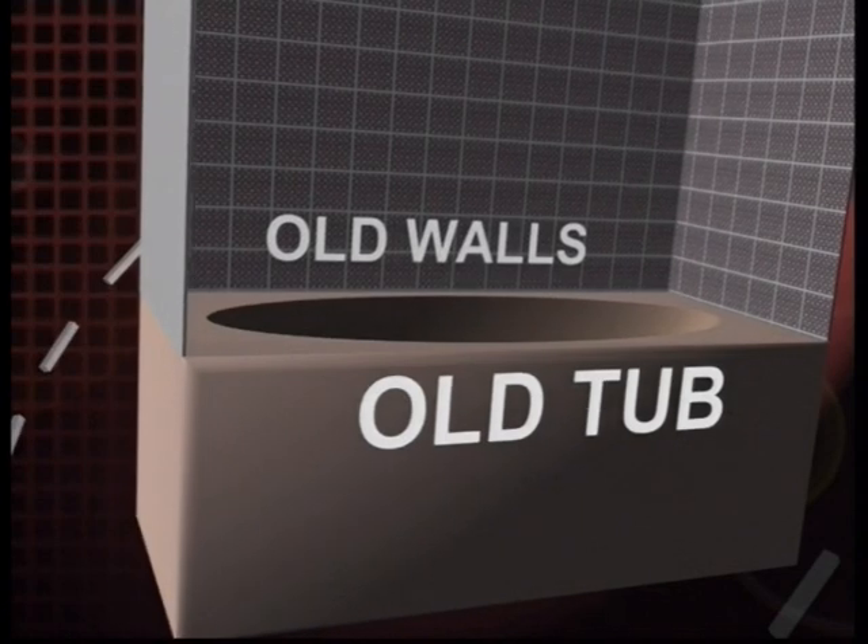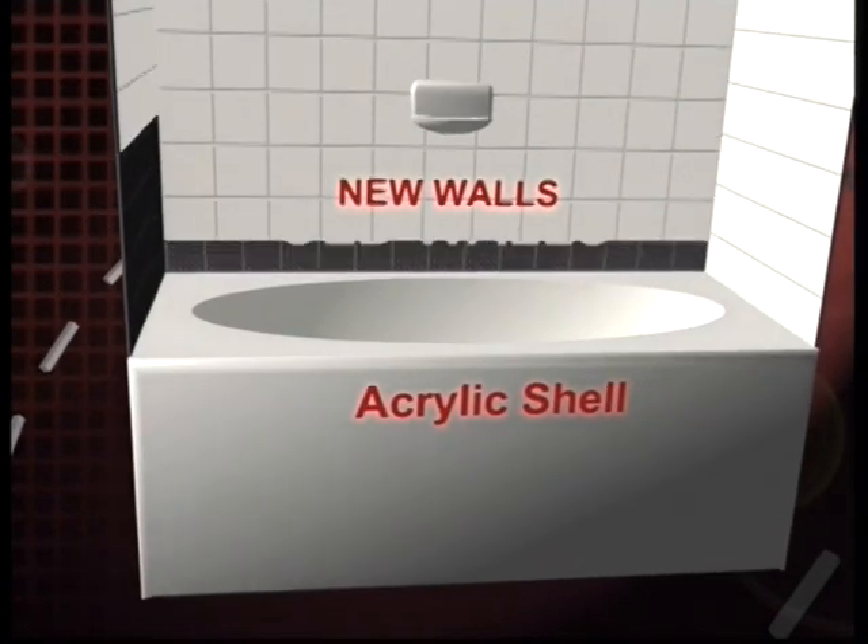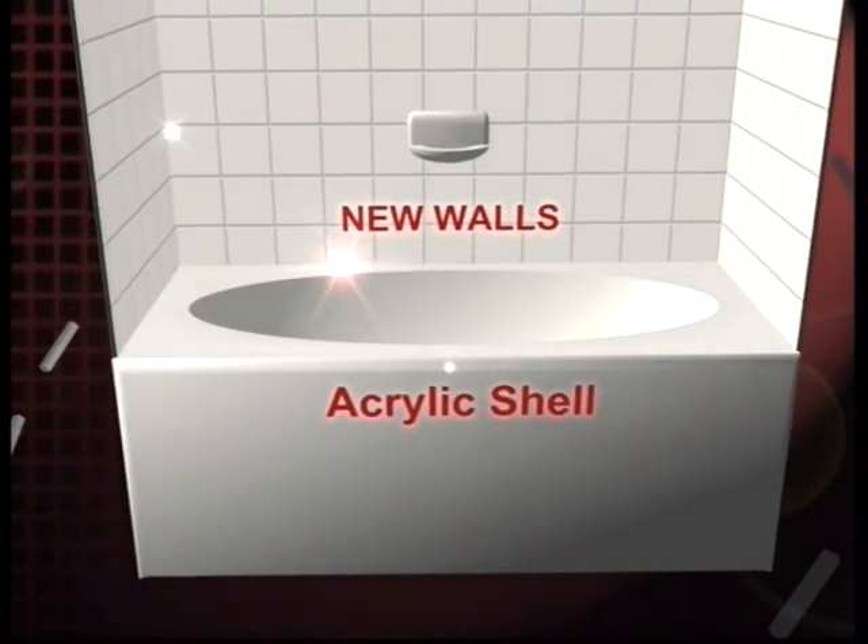So how do you get that bathroom you've always wanted? You do it with a custom molded acrylic bath system. It fits perfectly over your existing tub or shower, plus there are coordinated materials that are top quality and will go over your existing walls. Combined, these make your existing bathroom look like new.